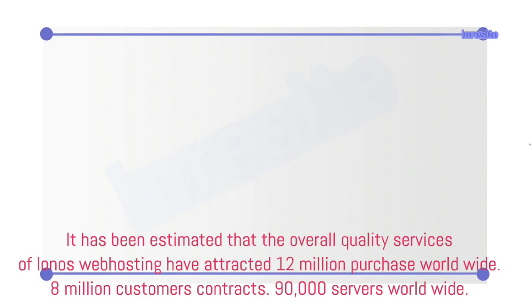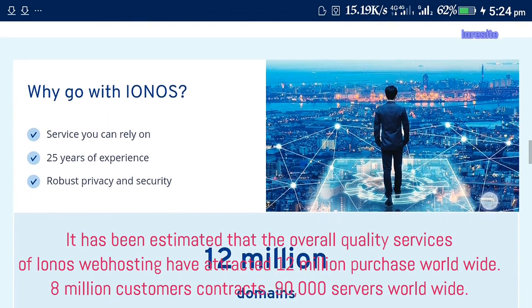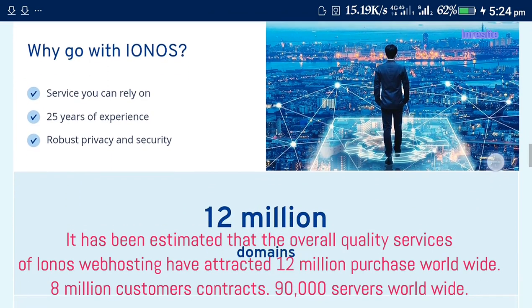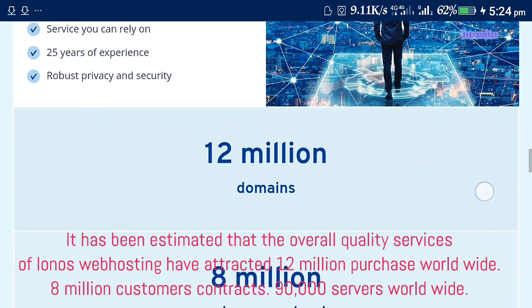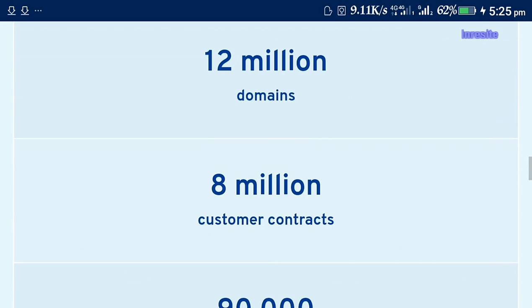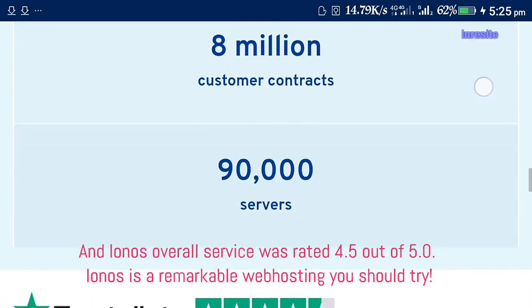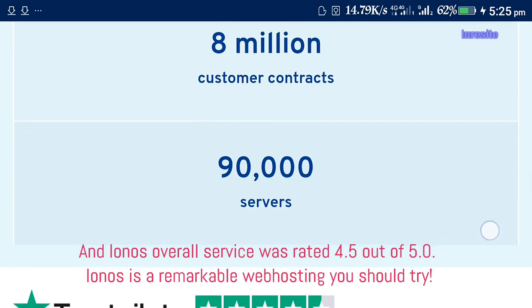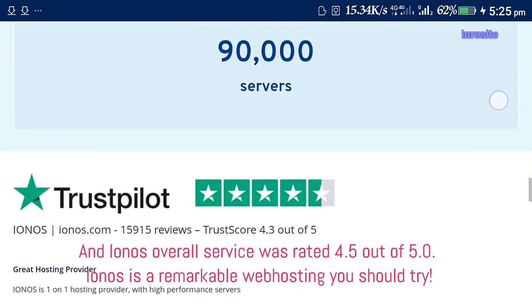It has been estimated that the overall quality services of Ionos web hosting have attracted 12 million purchases worldwide, 8 million customer contracts, and 90,000 servers worldwide. Ionos overall service was rated 4.5 out of 5.0. Ionos is a remarkable web hosting service you should try.